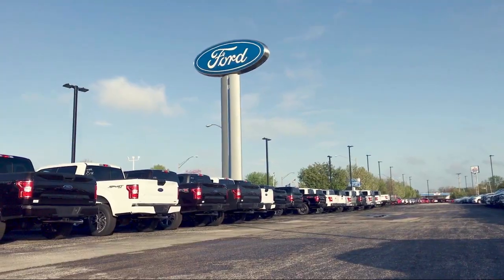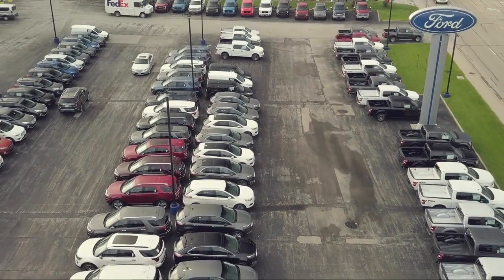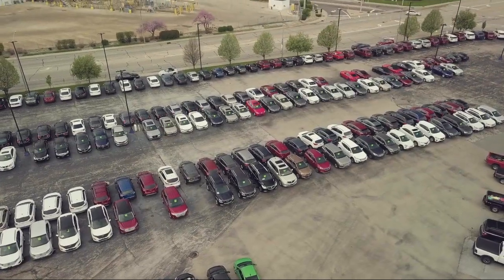So come see us today and let our no hassle, friendly, and knowledgeable team help you find the vehicle that is just right for you. We're conveniently located at 565 West Jackson Street in Horton.